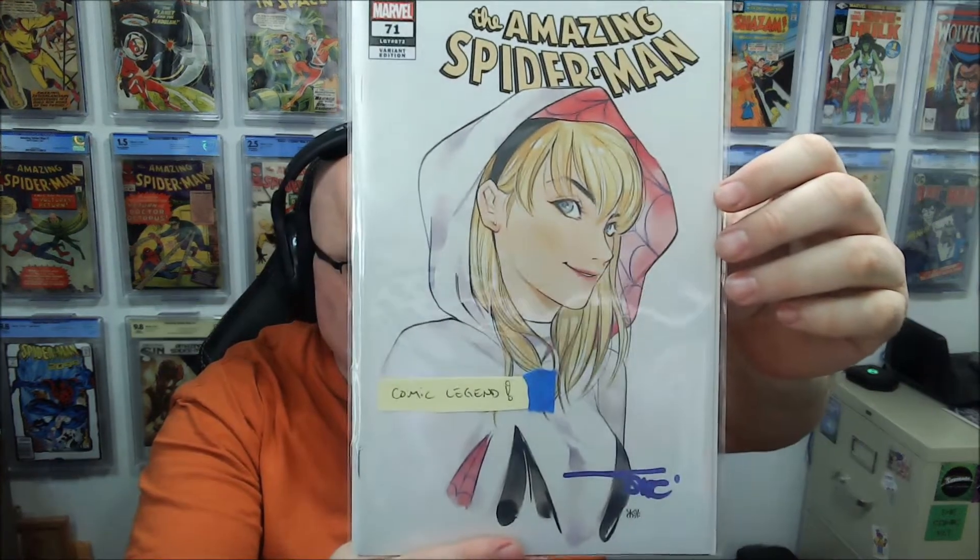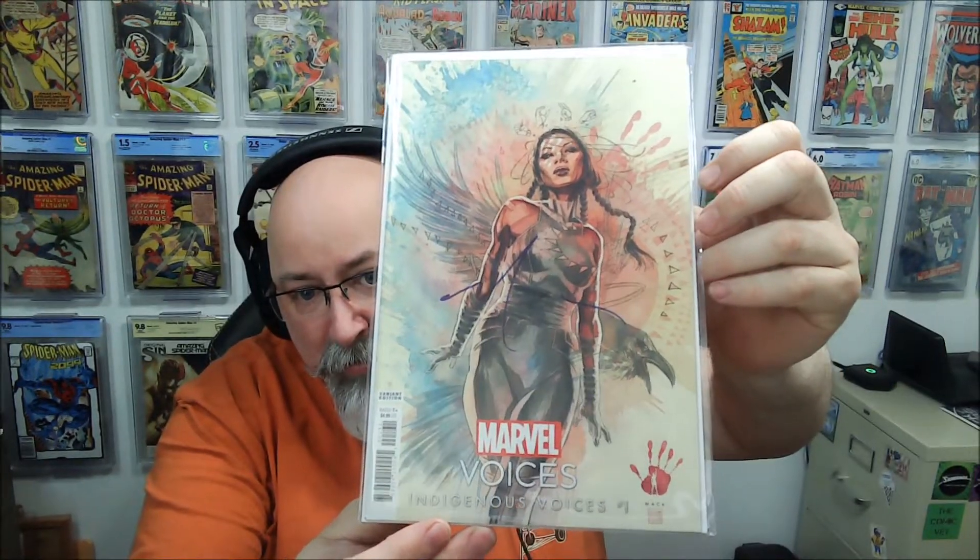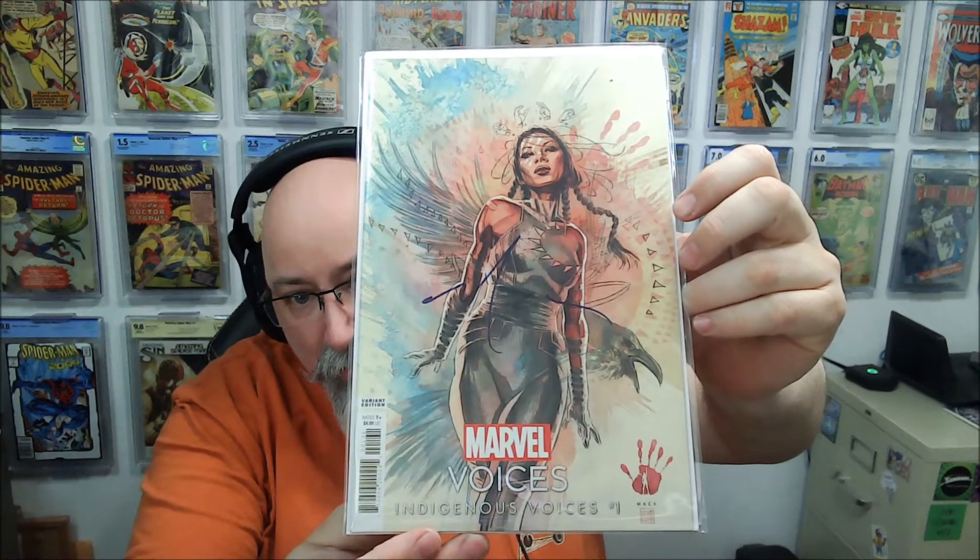Here's a nice-looking book. This is number 71 — Peach Momoko, I believe, signed by Alex Sinclair. There's a little bit of stack color transfer from the stack, but that cleans up. How about Marvel Voices, signed by David Mack. That was a popular book there. Ironically, I just got rid of my copy of this in a mystery box, so this makes a nice replacement — now I got a signed copy. Featuring Echo.